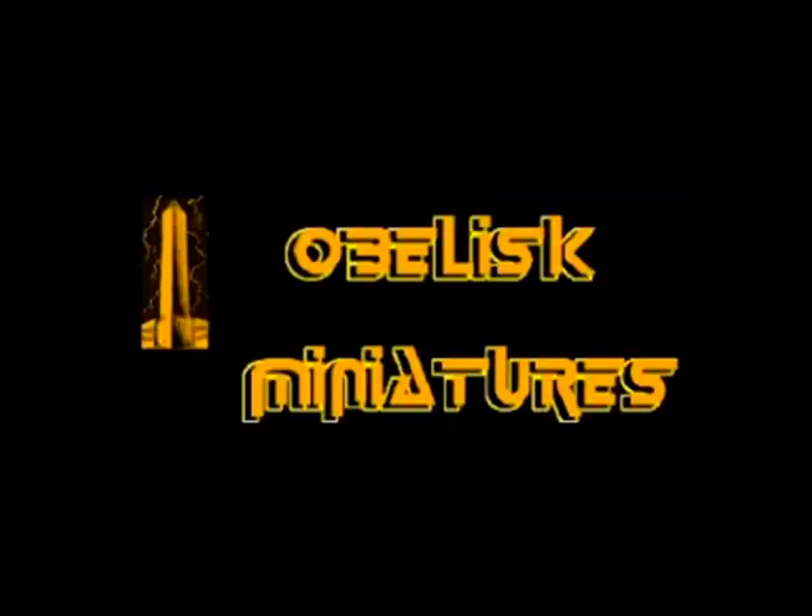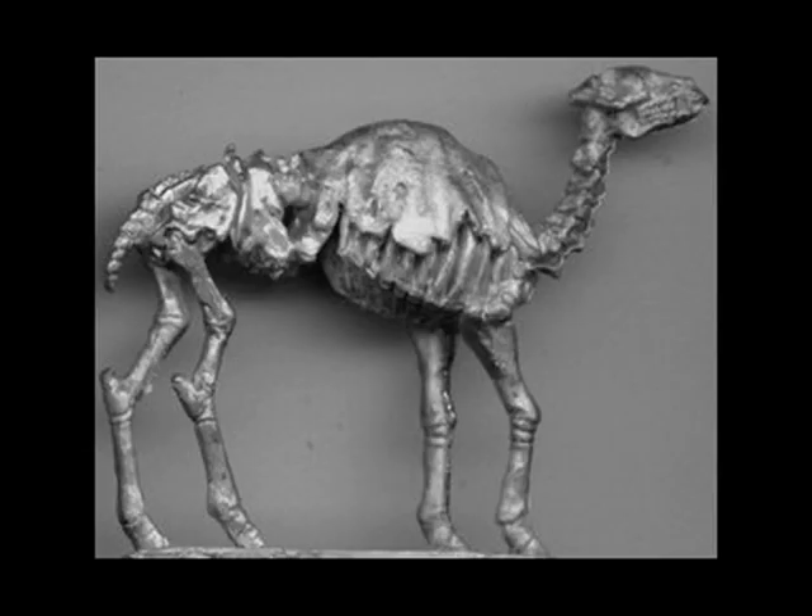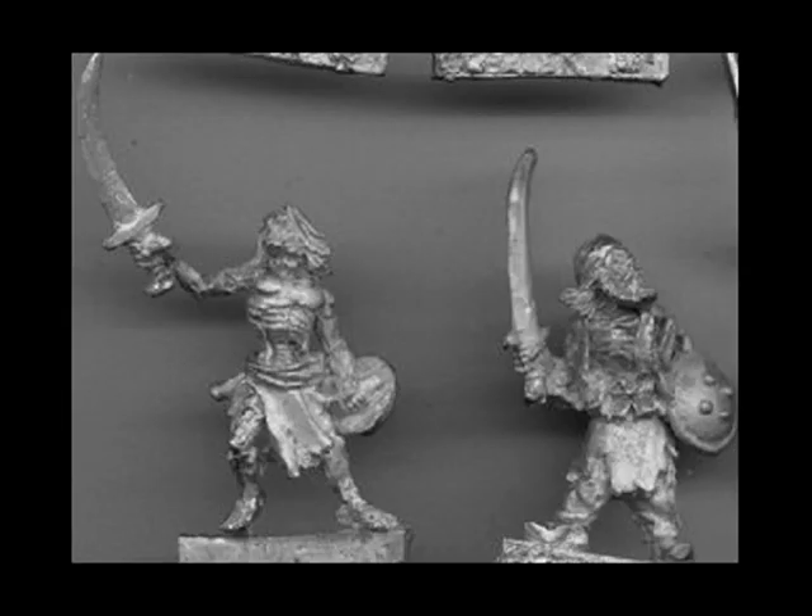German company Obelisk Miniatures are at number 3. Sculptor Joseph Ochman has come up with some amazing additions for his Fantasy Darkest Africa range. These are the Baluki, or Zombie African Tribesmen, and first up we have the Zombie Camels for them to ride on — Zombie Camels! What will they think of next? And these are some Baluki Zombie Foot Soldiers. Wonderfully different stuff from Obelisk Miniatures.